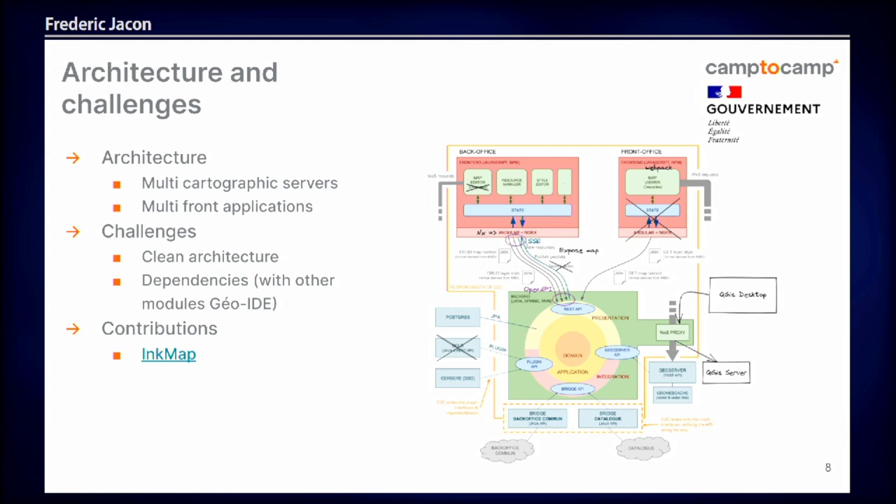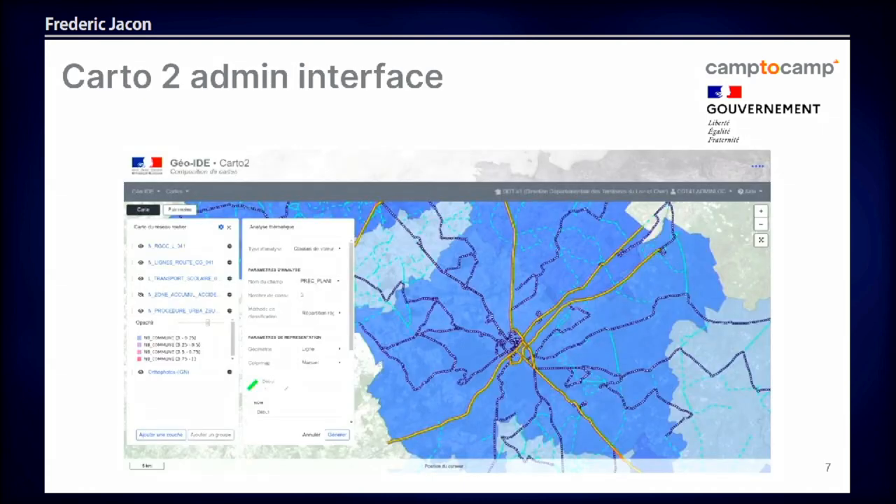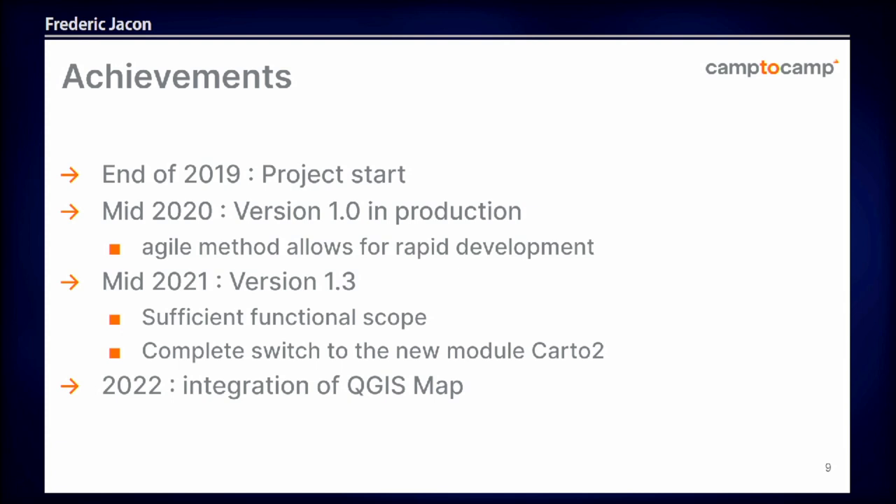It's been a three-year project. We made a contribution with an open-source module called Ink Map, which is a front-end print module. In three years, starting end of 2019, we had a team of four developers working together with some people at the Ministry using an agile Scrum development method, and we could have a first version in production six months afterwards, which was really fast. We were using usual components like GeoServer and OpenLayers, which everybody knows how to use, but the challenge was to be fast.